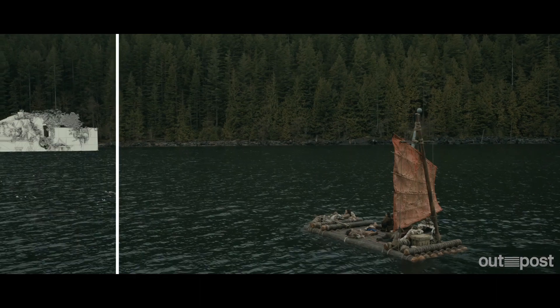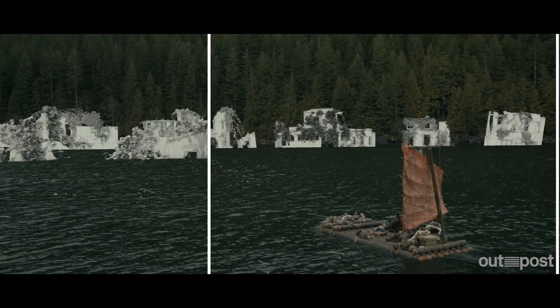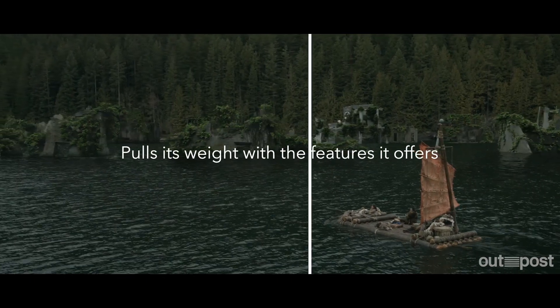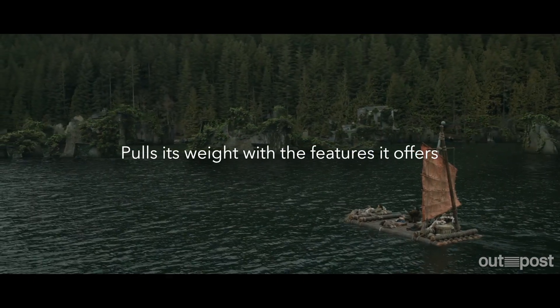When we set up Outpost in January 2019, Sea was our first major project. Being quite a fresh company, we needed to make sure that the software we use really pulls its weight with the features it offers. So Nuke was a really good tool for that — it has a lot of functionality out of the box.